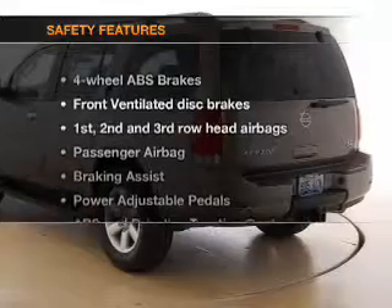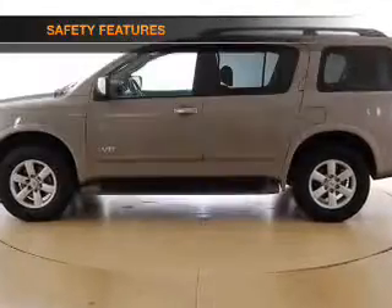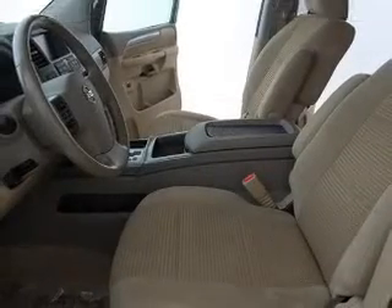If safety is a high priority, rest assured knowing that these top safety components are included: front ventilated disc brakes, passenger airbag, curtain head airbags, and stability control. Our website offers more information on all of our vehicles. Call us today to start test driving.